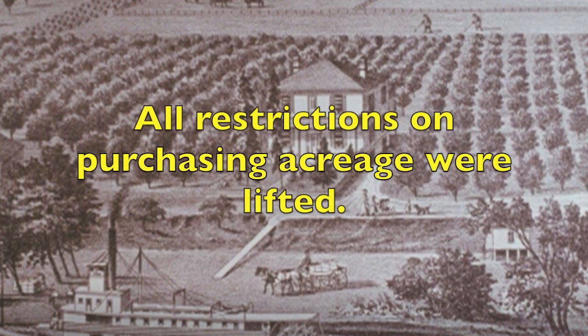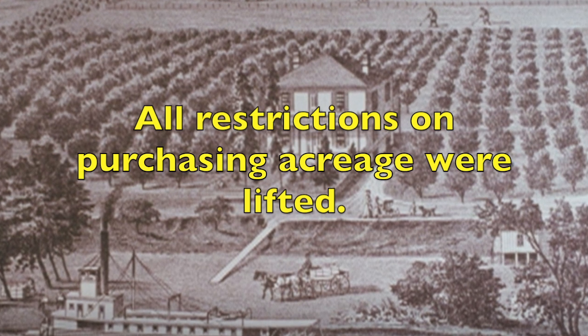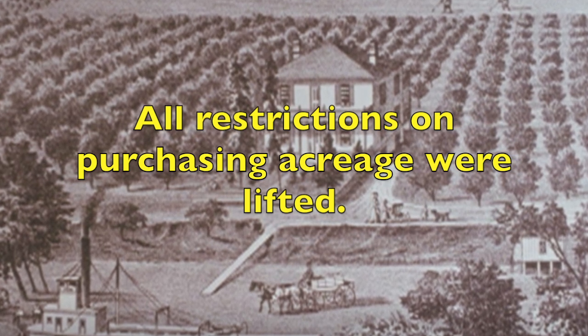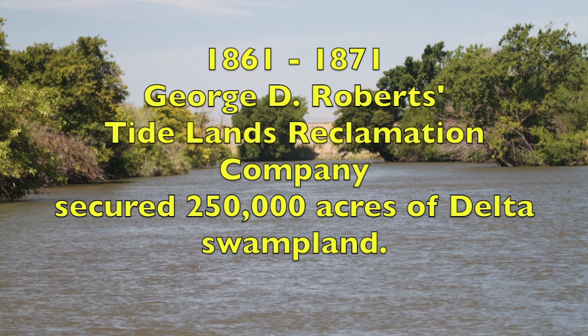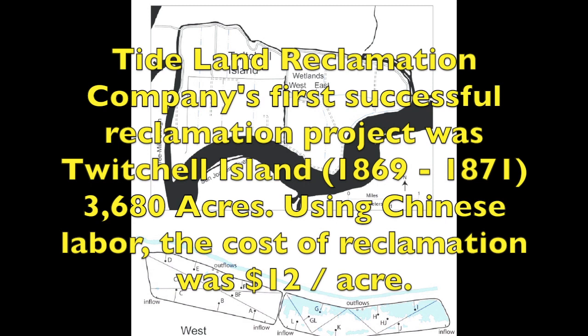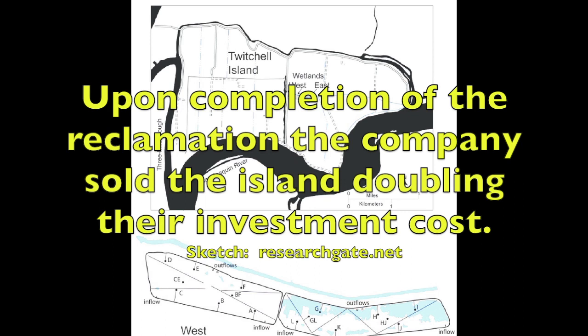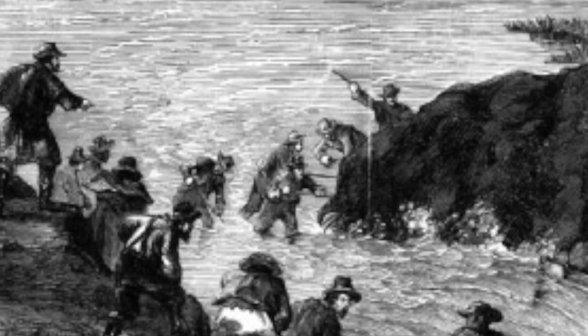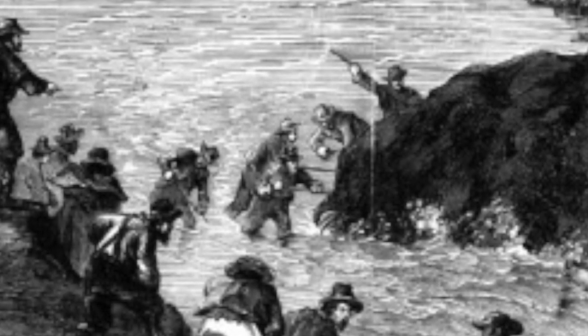When Delta land was first offered to the public, there was an effort to restrict transfers to less than 200 acres per person. However, within a decade, all restrictions were removed. Within ten years, the sod levees began to fail. To enclose even larger blocks of land, new technologies would be needed.